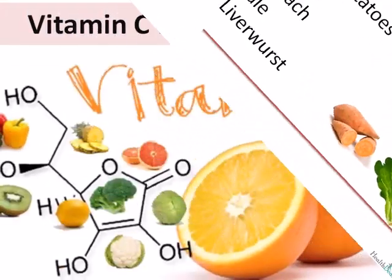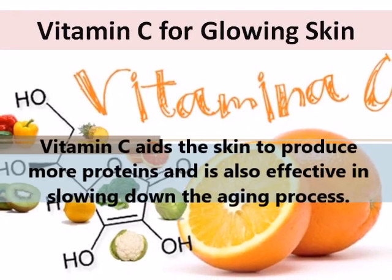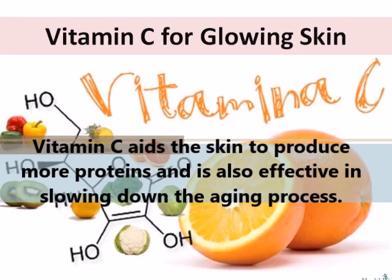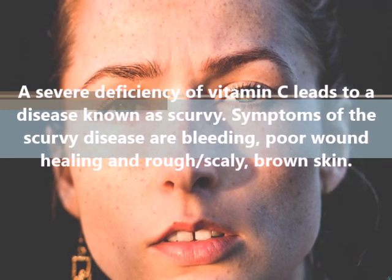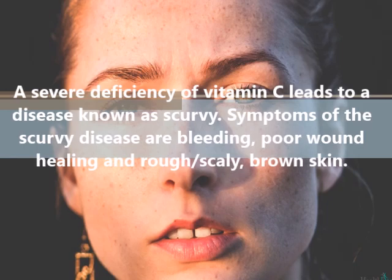Vitamin C is perfect for glowing skin. According to studies, vitamin C aids the skin to produce more proteins and is also effective in slowing down the aging process. Vitamin C is effective in improving the surface structure of the skin and makes it more elastic. It also protects against oxidative stress. A severe deficiency of vitamin C leads to a disease known as scurvy. Symptoms of scurvy are bleeding, poor wound healing, and rough, scaly, brown skin.